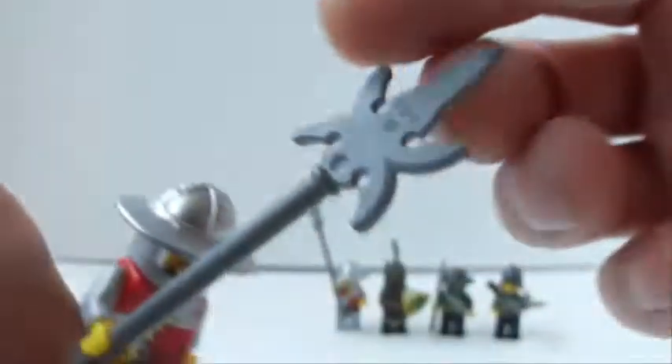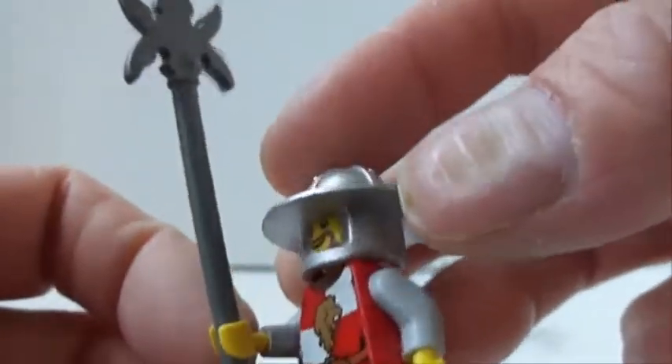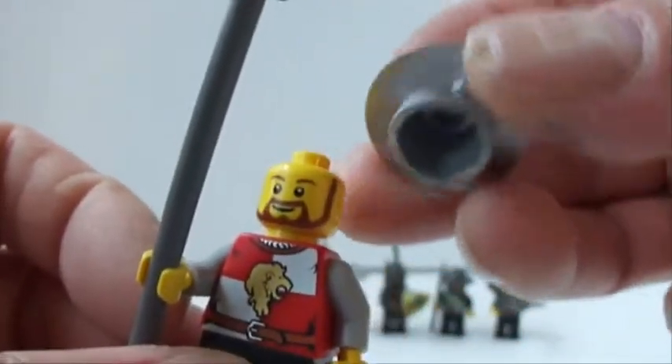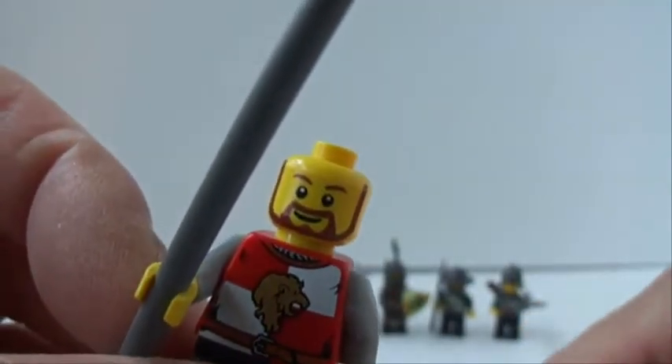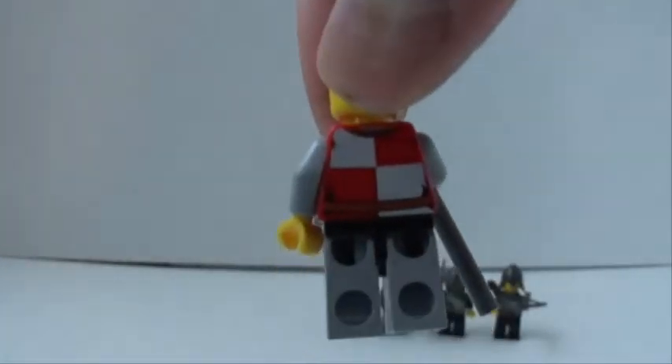Then you get two pikemen with a really cool helmet. Same deal with these guys — they're identical but they have different heads. And that's what the back looks like.